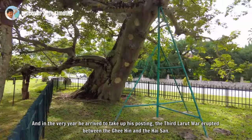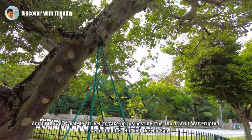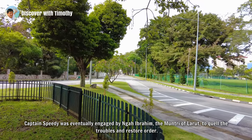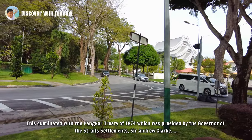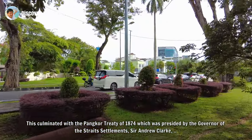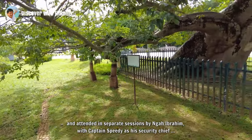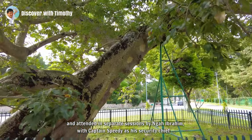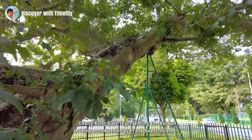And in the very year he arrived to take up his posting, the Third Larut War erupted between the Ghee Hin and the Hai San. Captain Speedy was eventually engaged by Ngah Ibrahim, the Mantri of Larut, to quell the troubles and restore order. This culminated with the Pangkor Treaty of 1874, which was presided over by the Governor of the Straits Settlements, Sir Andrew Clarke, and attended in separate sessions by Ngah Ibrahim with Captain Speedy as his security chief, and Chung Keng Quee representing the Hai San, arriving accompanied by Frank Swettenham.